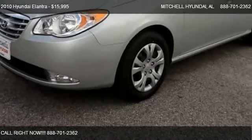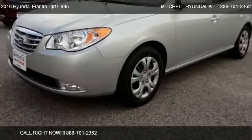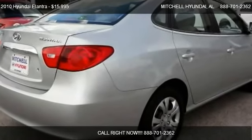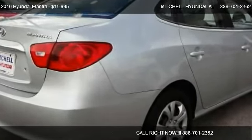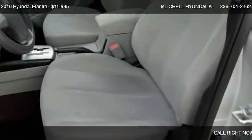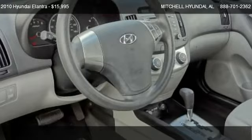This 2010 Hyundai Elantra is offered by Mitchell Hyundai. Priced at $15,995, this Elantra is ready to sell.